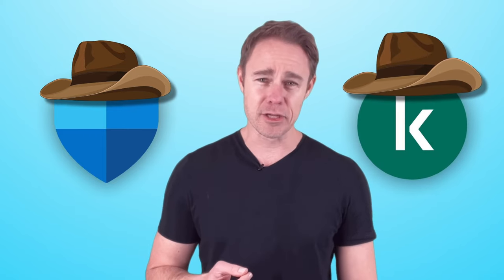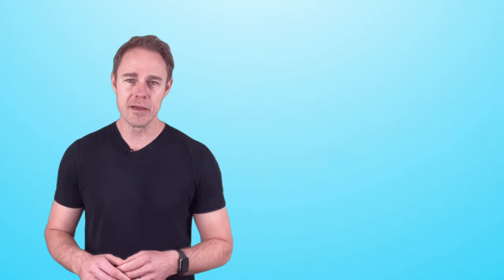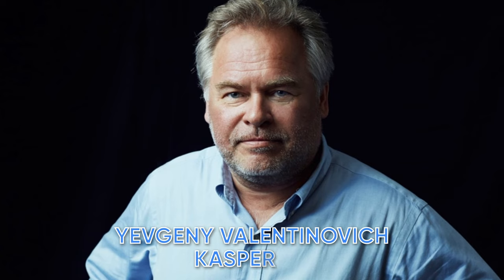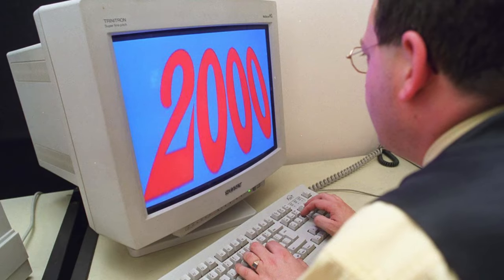Windows Defender and Kaspersky. Windows Defender was first introduced in 2006 as an anti-spyware program and later evolved into a fully-fledged antivirus program which comes out of the box with the Windows operating system. Meanwhile, Kaspersky is a paid antivirus software developed by a cybersecurity company called Kaspersky Lab, founded by Evgeny Valentinovich Kaspersky, and has been going even longer than Windows Defender, first appearing in the early 2000s.